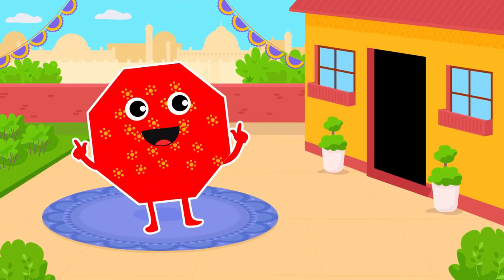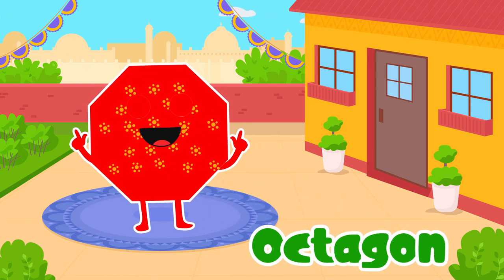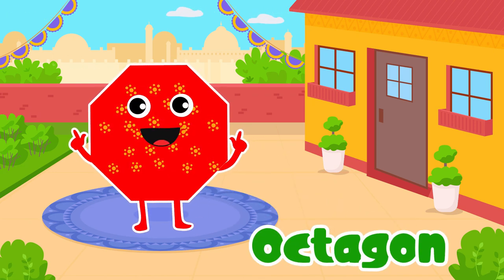Octagon. Yes, octagon. It's an elegant and fancy stop sign.